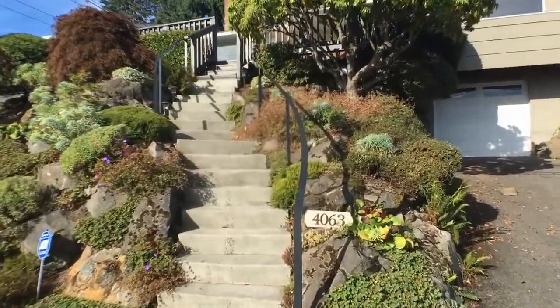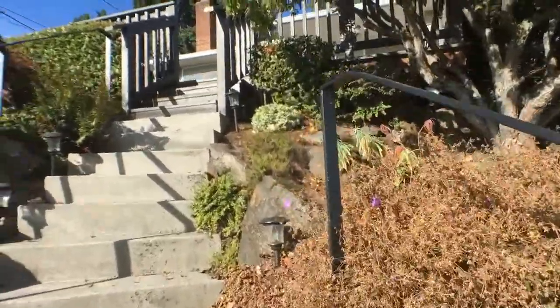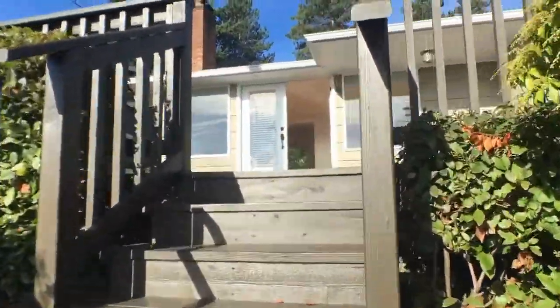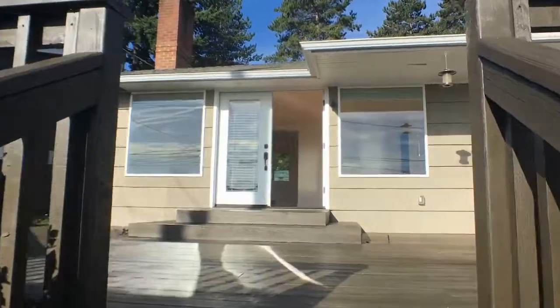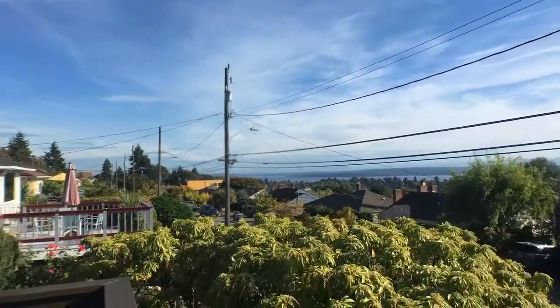4063 in Seattle. It's a two-bedroom, two-bath with a bonus room downstairs. There's really a lot to show you, but one thing that's most important: the view.